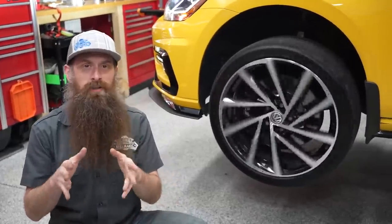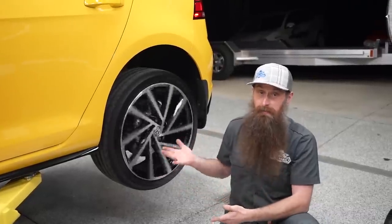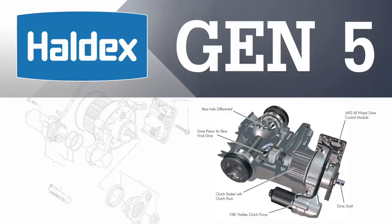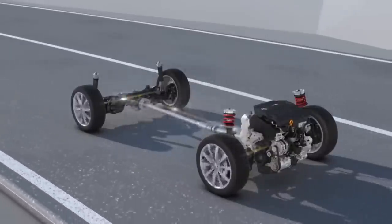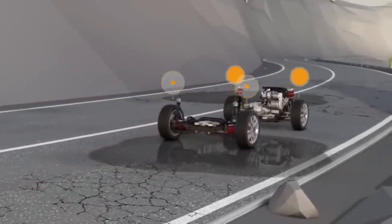The Haldex system functions primarily like a front-wheel drive vehicle, but the rear wheels are activated on demand. The Mark 7 and 7.5 models use the fifth generation Haldex, which uses predictive signals to proactively engage the all-wheel drive system even before your wheels start slipping.